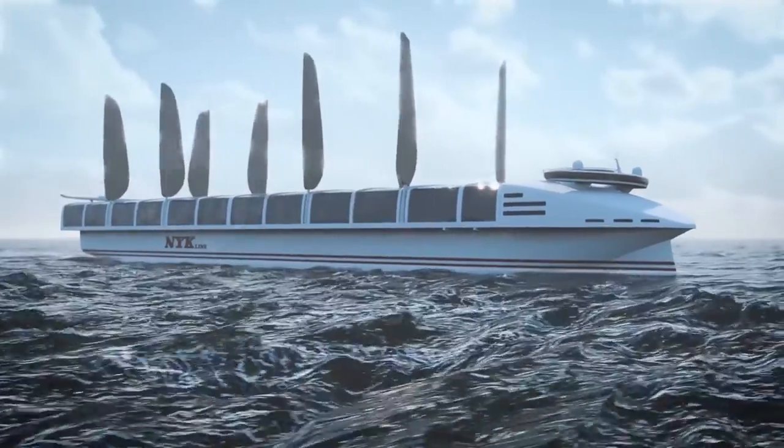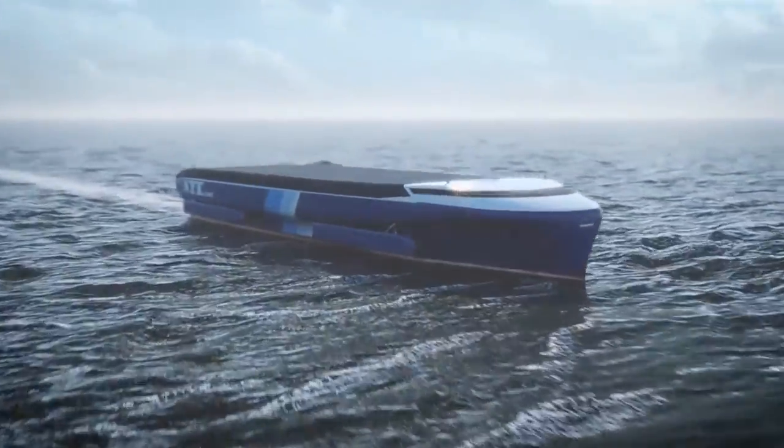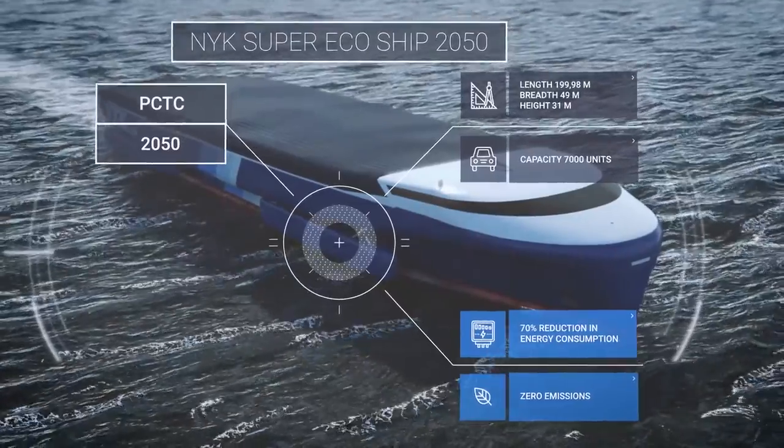Come and join us on this journey. We have developed an emission-free concept ship that requires only 30% of the energy used on vessels today.